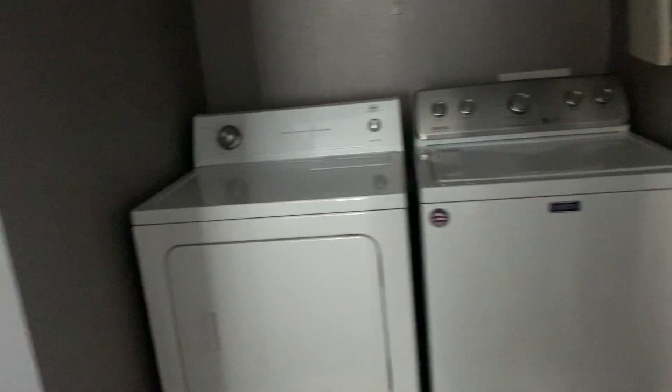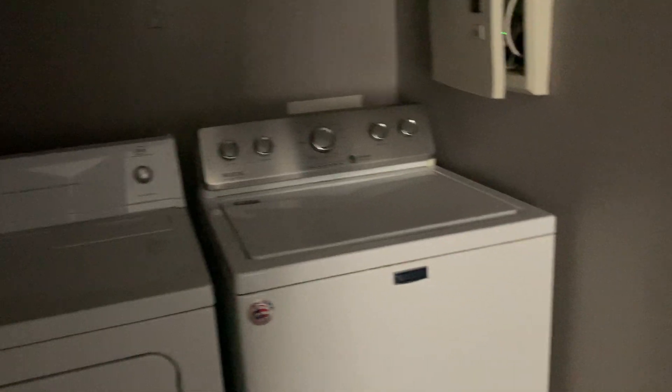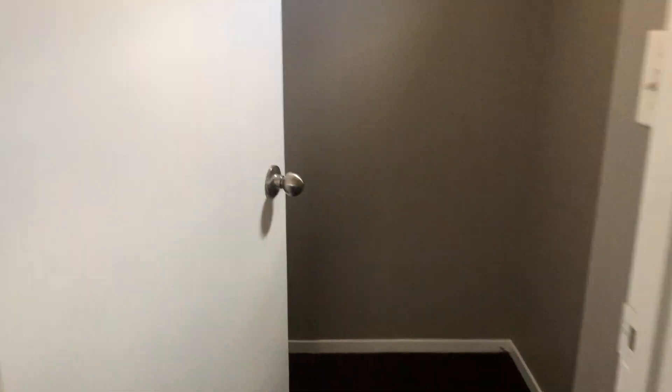Here's the washer and dryer. They don't match — one's a Roper, one's a Maytag — but our cleaners did clean those. Right here we have two bedrooms. This bedroom has a mirrored closet door, which is nice. The other bedroom is a little bit smaller with kind of a small walk-in closet.